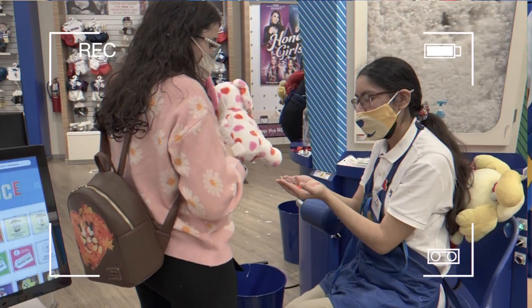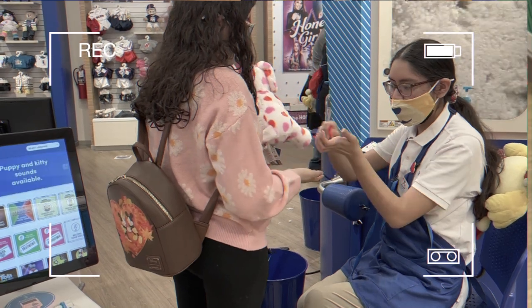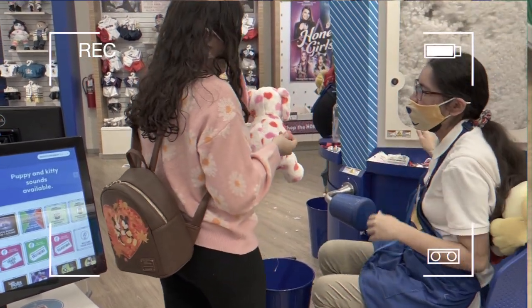They asked me if I wanted to have any scents or any sounds put into the bear. I said no to both because I never put scents.